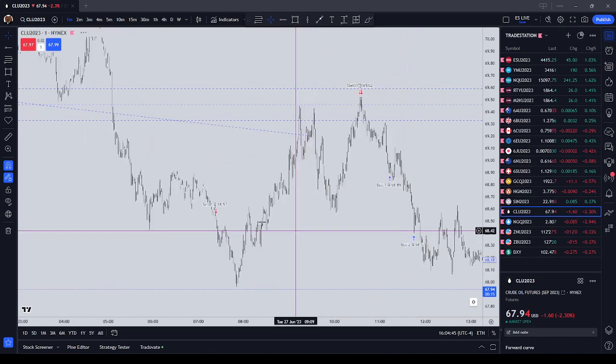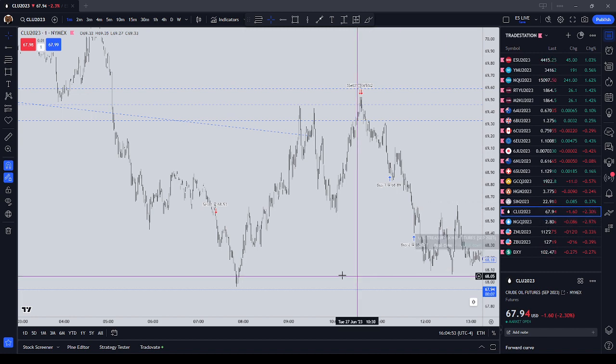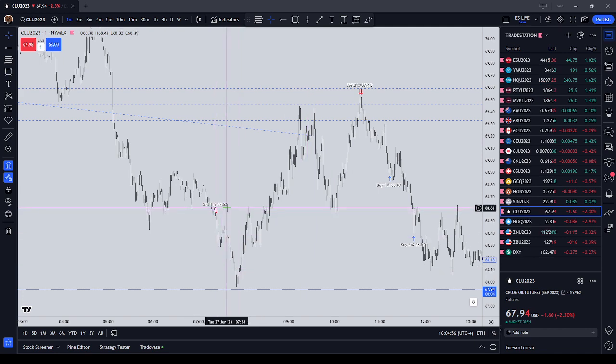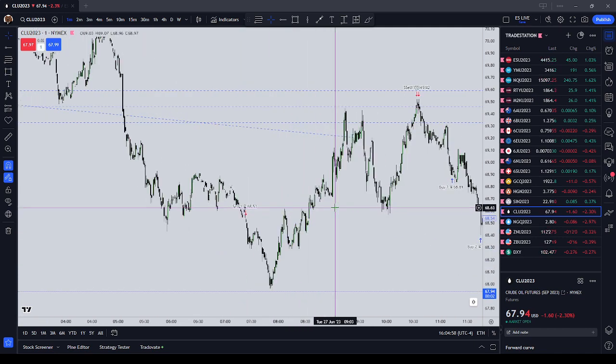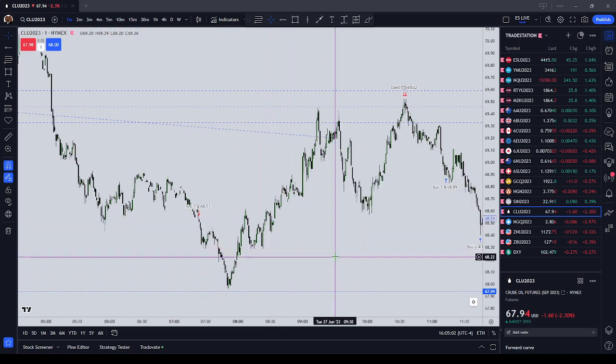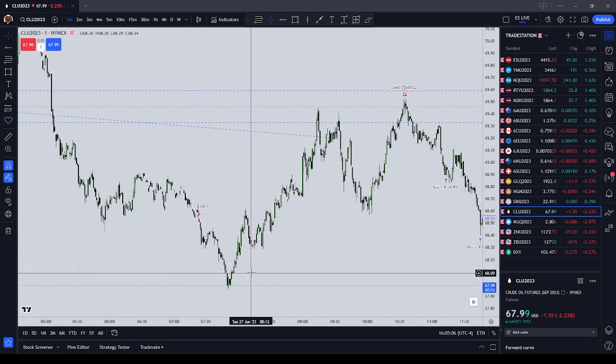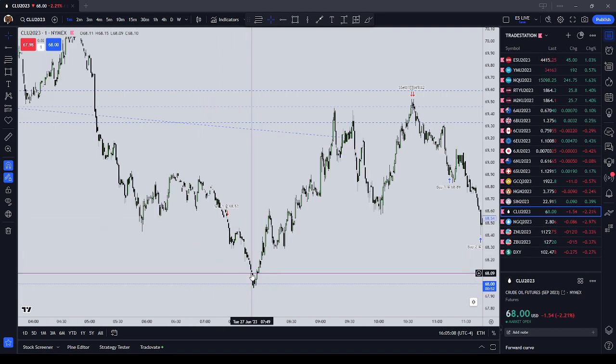I want to tell you where I could have refined this trade. Number one, I was trading crude oil and natural gas both to the short side at the same time. Going forward, I'm going to stick to one trade at a time, so that I can baby the trade and watch these volatile markets with a fine-tooth comb.